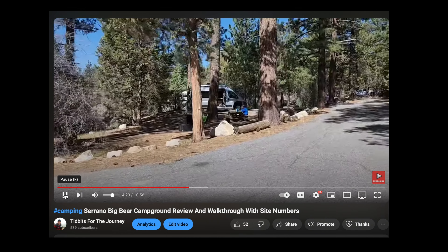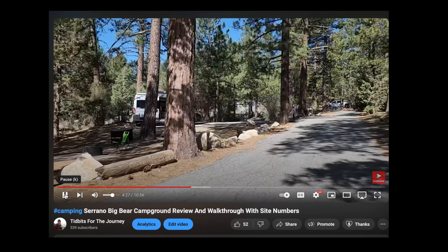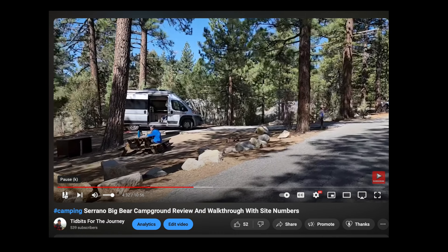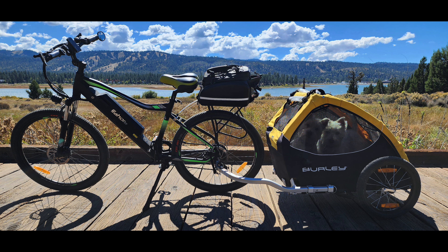Visitors enjoy access to a number of hiking and mountain biking trails found within a short distance of the campground. The Alpine Pedal Path and the Cougar Crest Trail are nearby and provide access to the Pacific Crest Trail. The Big Bear Ranger Station is within a mile of the campground. Rangers can provide maps of the area and answer any questions about trails. Fishing and boating at Big Bear Lake are popular activities, though the campground does not provide direct access to the lake — a boat ramp is available about a mile away.